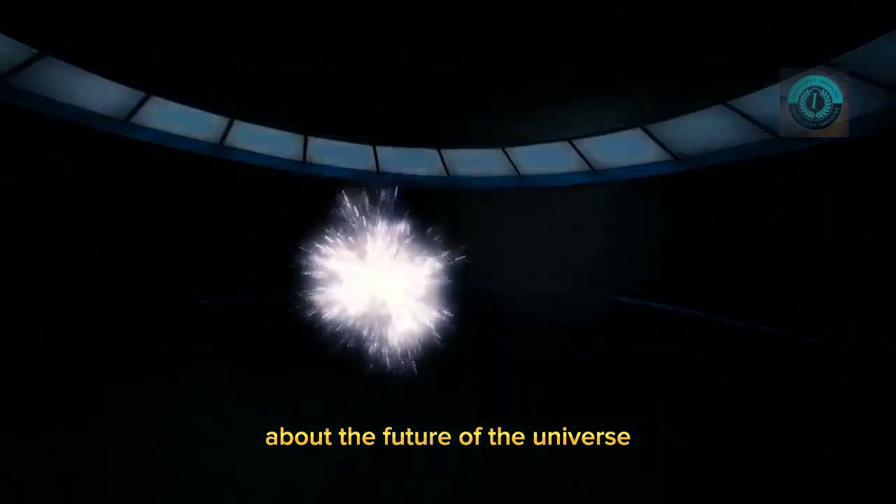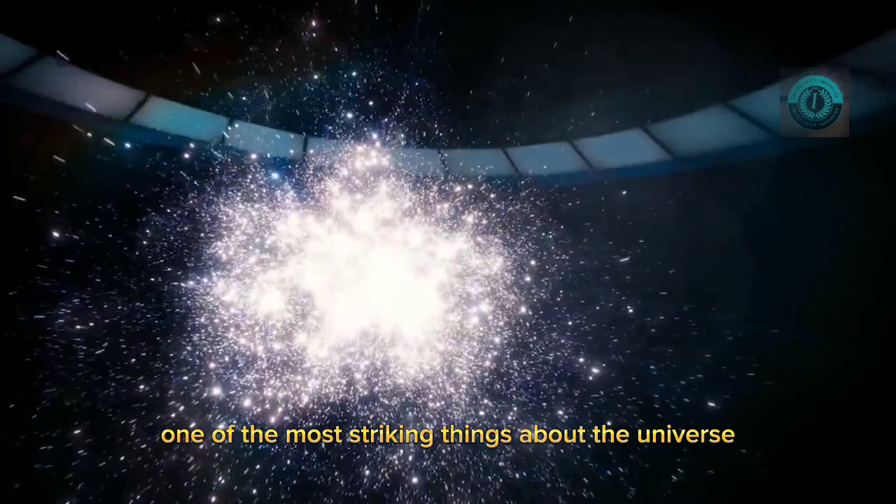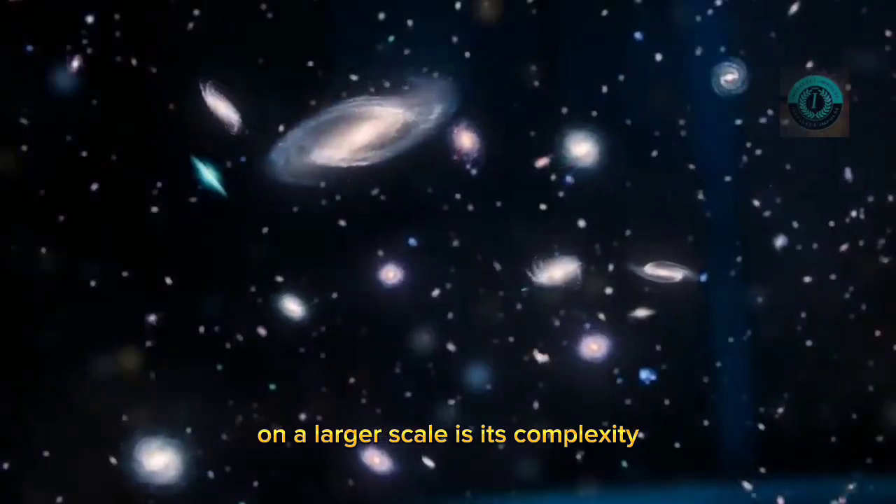Scientists can even make predictions about the future of the universe. One of the most striking things about the universe on a larger scale is its complexity.